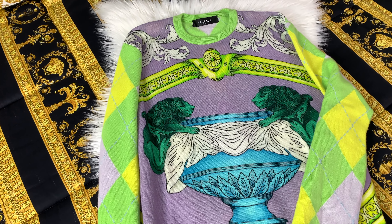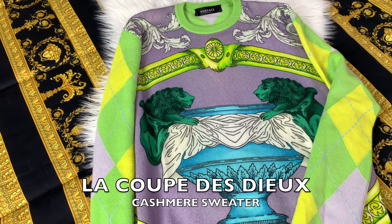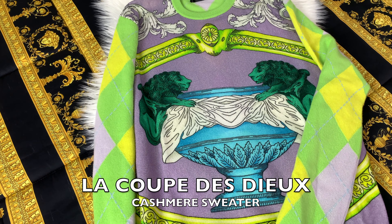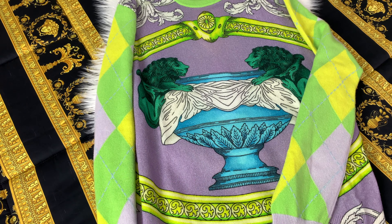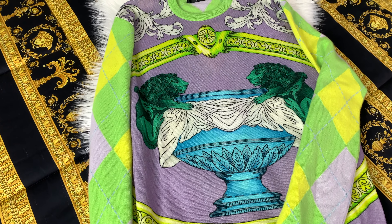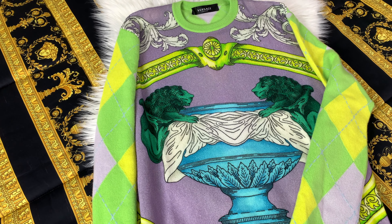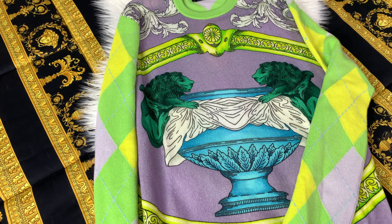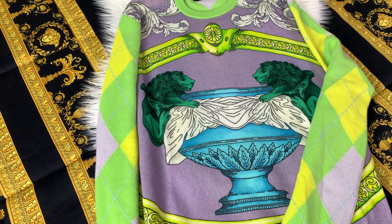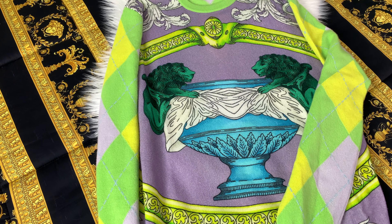Here we have the amazing close-up of this Versace sweater. I'm not going to say the name of the sweater because it is super complicated but I will have the name up on the screen. For this one I did get a size 50 — usually I would be a 46 to 48, however cashmere does run a little small with Versace. So in order to have it fitted but not overly baggy I got a size 50, which honestly fits me perfectly.